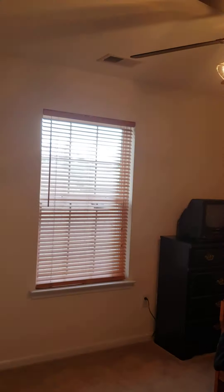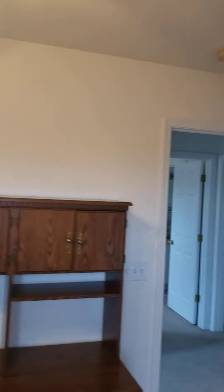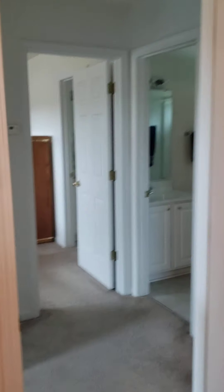And then bedroom number three. I can't tell if this is just dirty or if the seal's broken. I'm not entirely sure.